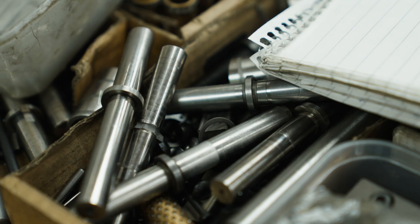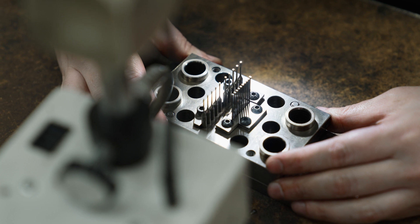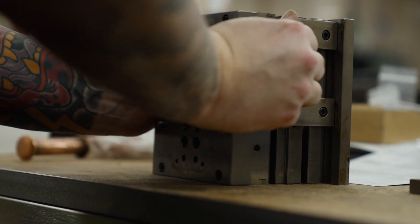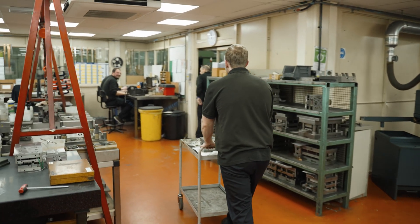Standardising the tooling by the design, development and implementation of a standard modular tool format is key to the reliability, accuracy and quality of the tooling, allowing for a significantly reduced lead time and improved repeatability.